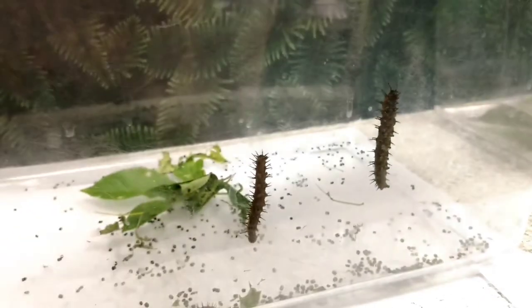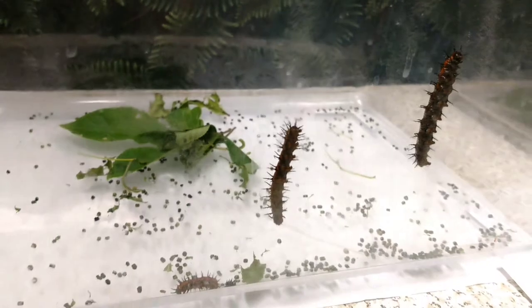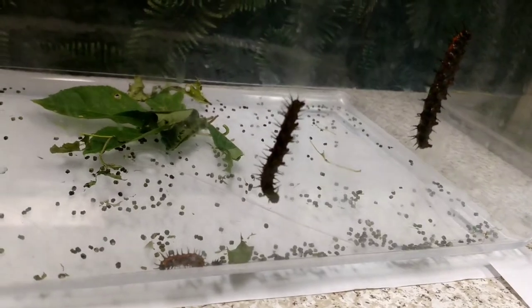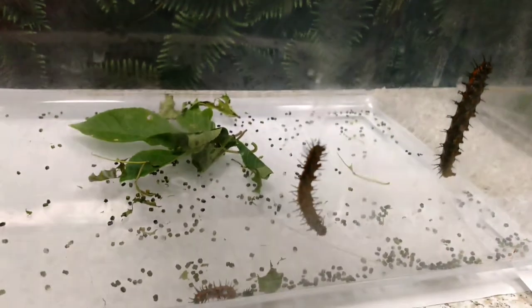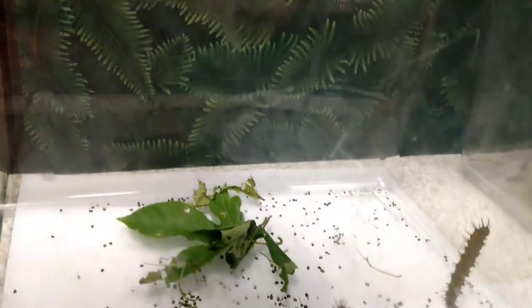I'm going to show you where they go — they go up to the top. They don't like to hang out with others; even when they're babies, they're really independent. The other kind of caterpillars I raise a lot are pipevine swallowtail caterpillars, because I've got Dutchman's pipe in my yard. Those just hang out together until they get older, but not these.